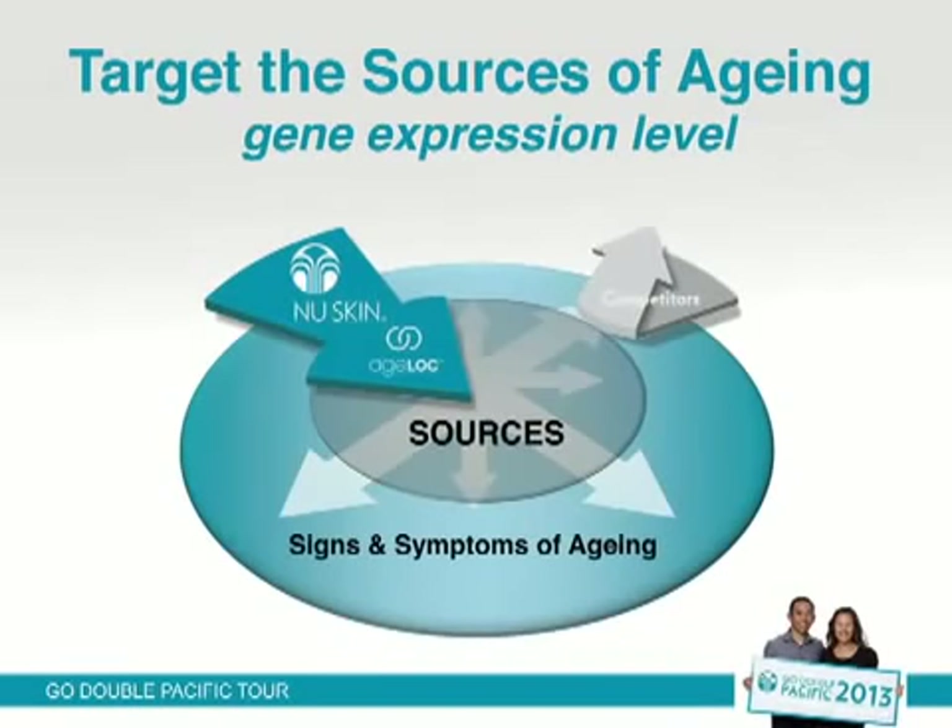So when we talk about sources, what are we talking about? This is where you can shout it out — I want a little bit of interaction here. Genes. Genes are responsible for our visual appearance, right? I have blue eyes, someone down here has brown eyes. The reason is we've got different genes that code for blue eyes and brown eyes. We have these visual differences because we have different genes. So this is where you might feel like you're back in science class, and I apologize for those of you who didn't like that feeling.